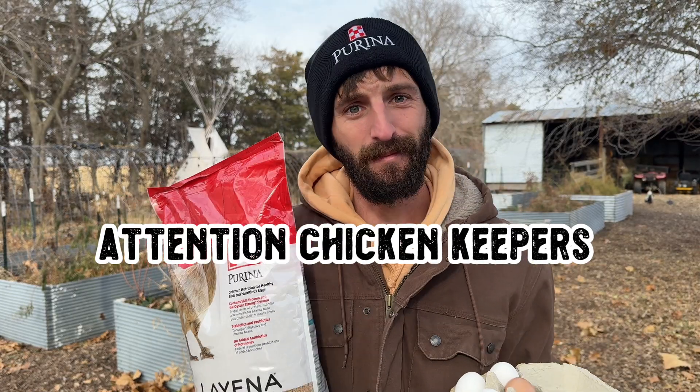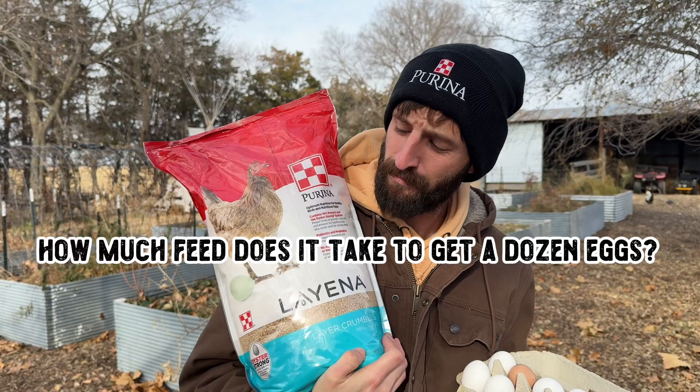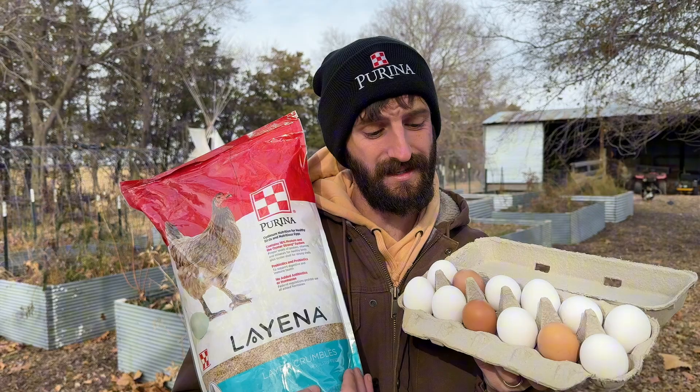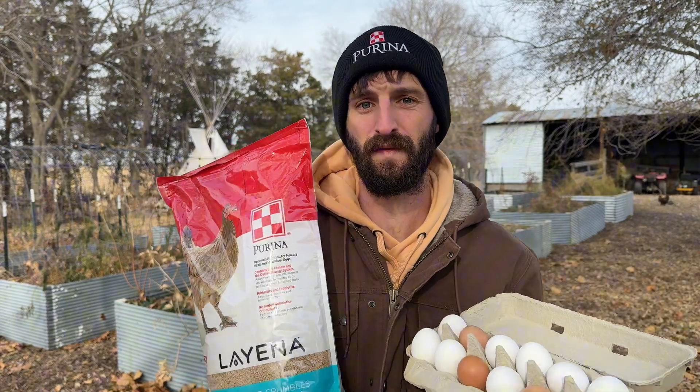All right, you chicken keepers, backyard poultry enthusiasts, and curious minds, I have a quick question for you. How much chicken feed does it take to produce a dozen eggs? It's one of those things you may not always think about, but it's pretty fascinating when you break it down, and it's helpful information to know when you're planning out your budget for the year.